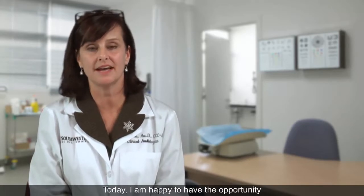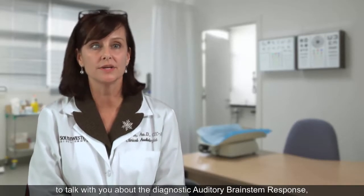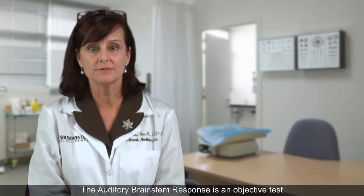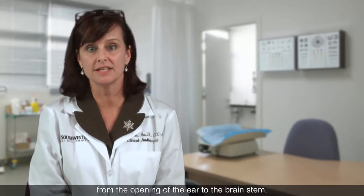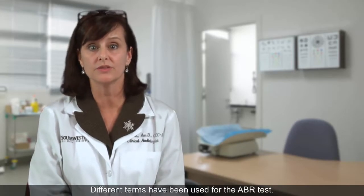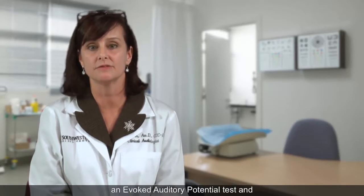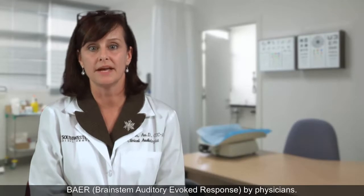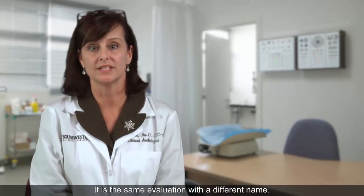Today I am happy to have the opportunity to talk with you about the Diagnostic Auditory Brainstem Response, or ABR evaluation. The auditory brainstem response is an objective test which measures the auditory system from the opening of the ear to the brainstem. Different terms have been used for the ABR test; for example, it has been referred to as an evoked auditory potential test and Bayer brainstem auditory evoked response by physicians. It is the same evaluation with a different name.